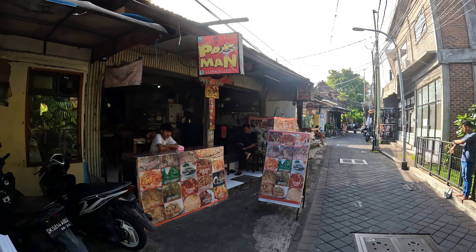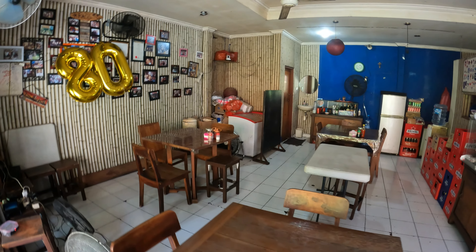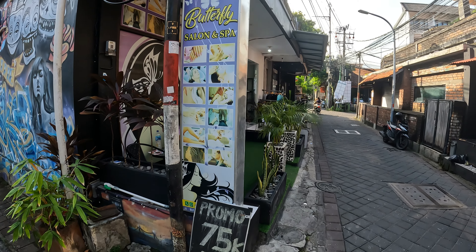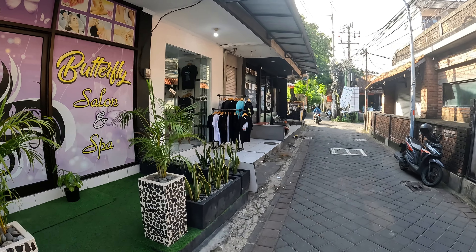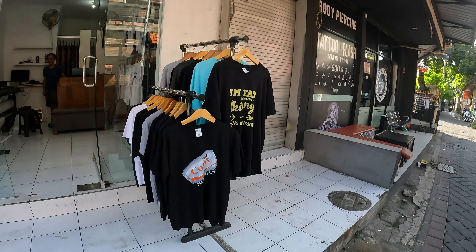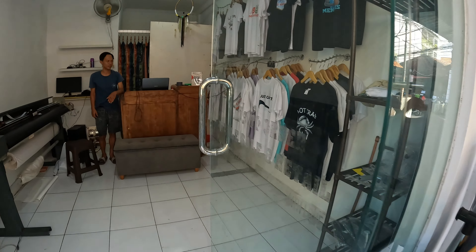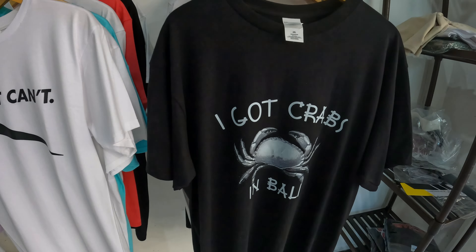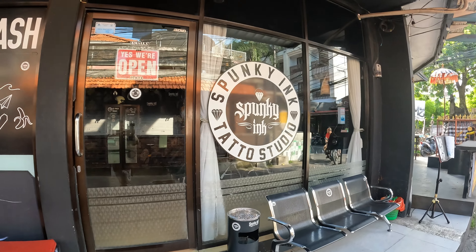Next along the line we have Bali Vape Shop Puff. And then next we have a little warung called Pan Man with a varied menu of great dishes available — a smaller room with wooden tables and chairs and pictures on the wall. Next in line we have Butterfly Salon and Spa with a 75k promo for one hour massage. Just next door is a small t-shirt shop selling some rather unique designs — the gentleman there is a famous YouTuber also called Tammy, and there's his collection of shirts. They've got crabs in Bali — ooh la la! Just next door to the t-shirt shop we have another tattoo studio called Spunky Ink.